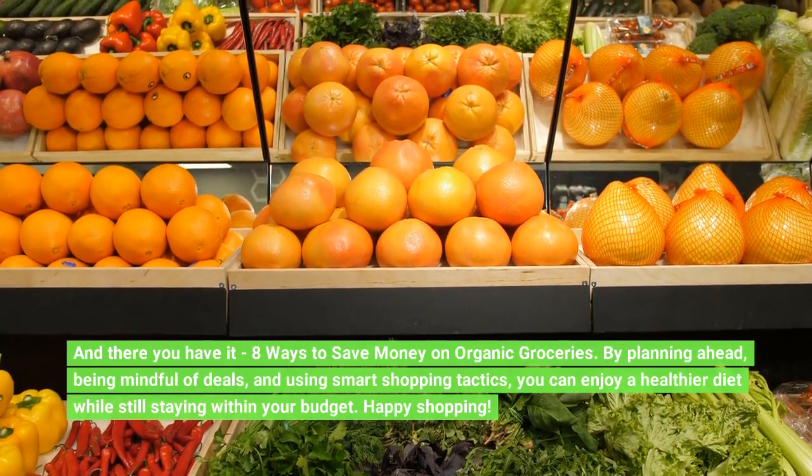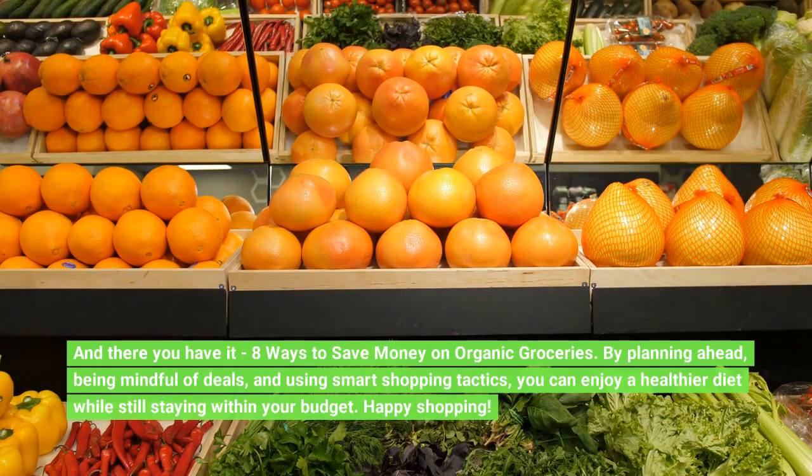By planning ahead, being mindful of deals, and using smart shopping tactics, you can enjoy a healthier diet while still staying within your budget. Happy shopping!